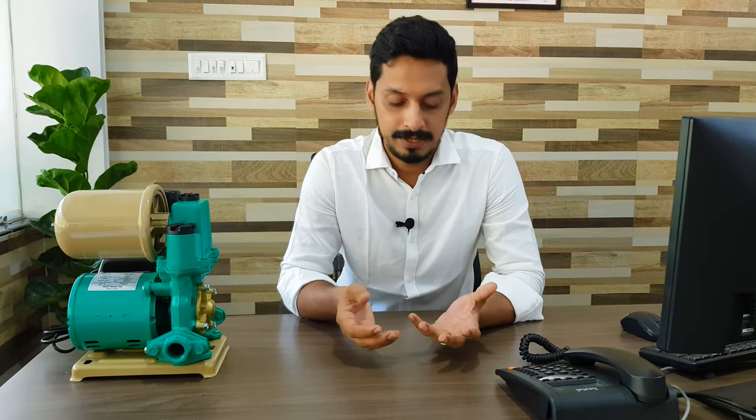Hi everyone, I am Eldos. Welcome to another video from Thunder Travers. We will be discussing about Wilo, who is basically a European manufacturer for pumps and pump systems for the industrial segment, building technology, and water, with headquarters in Dortmund, Germany.